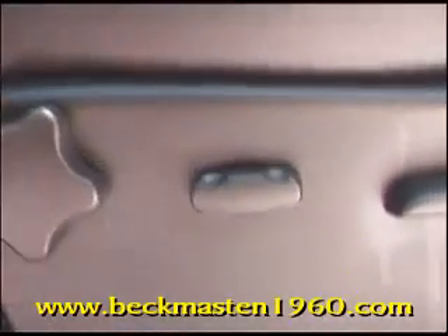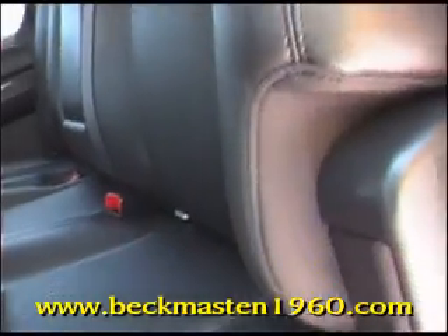No rips, no tears, no cracks. It also has very clean carpet with no stains and no tears — it looks great. Come take a look at it today and see our great selection of low-mileage, extremely clean vehicles.